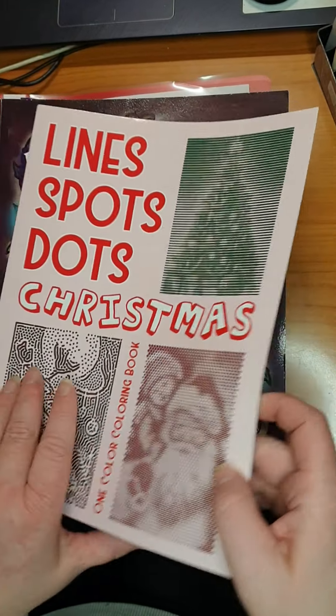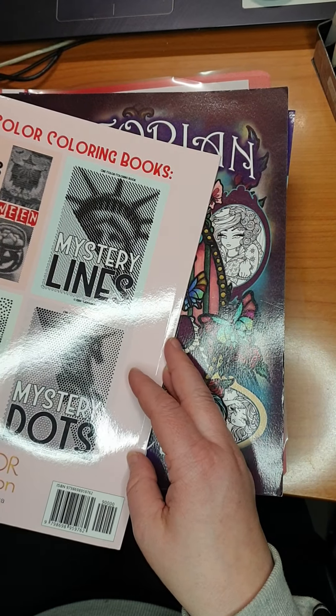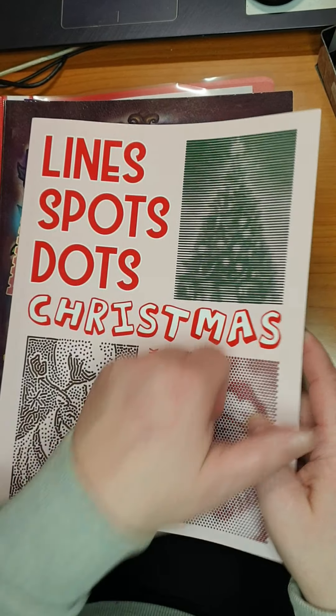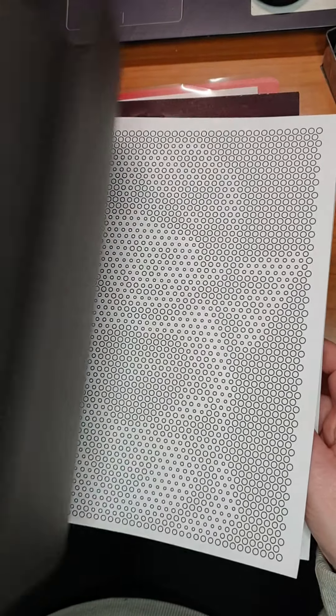Then we have Kira Shashniva — Lines, Dots, Lines, Spots, and Dots Christmas. Did not start this yet, just got it. Can't wait to start it. I love this kind of coloring scenes.